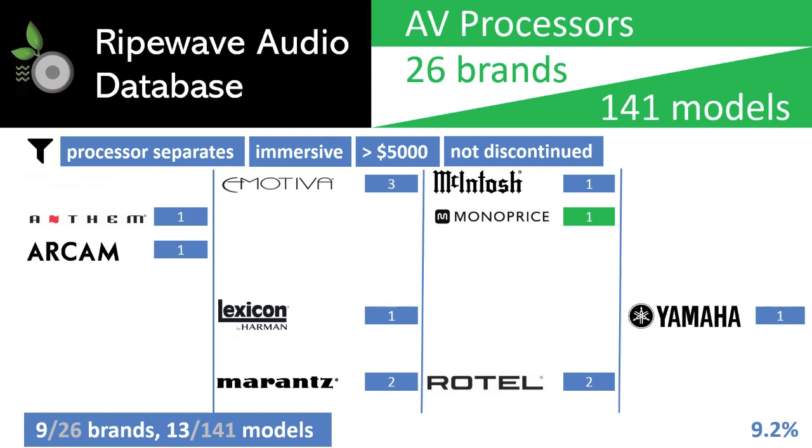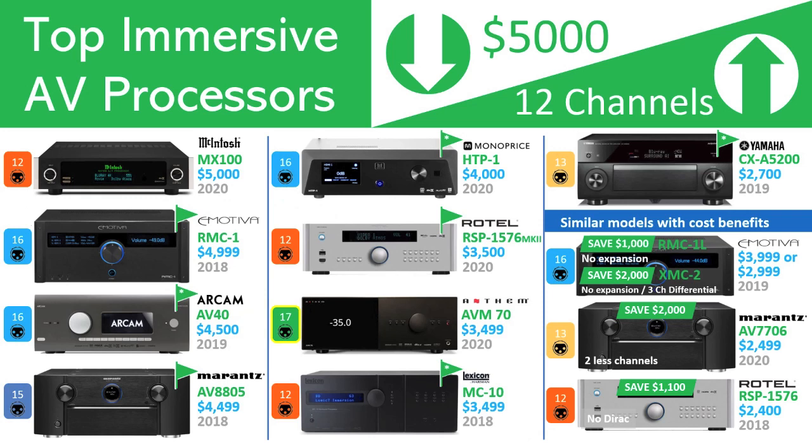Those brands are Anthem, Arcam, Emotiva, Lexicon, Marantz, McIntosh, Monoprice, Rotel, and Yamaha. While we made some initial picks in part one just based on channel count, format support, and aesthetics, we realize there are more details to explore before making our final conclusion.